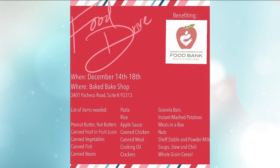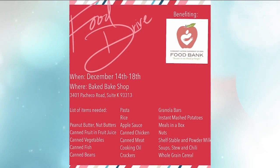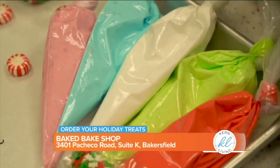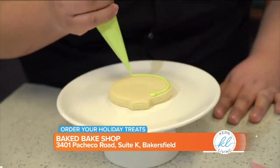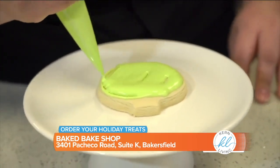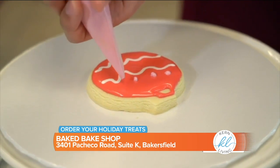We have two decorated cakes being offered — a wreath cake and a really cute reindeer cake. We're also really popular with cheesecakes, so we have an Oreo peppermint cheesecake and a pecan pie cheesecake available this holiday season.